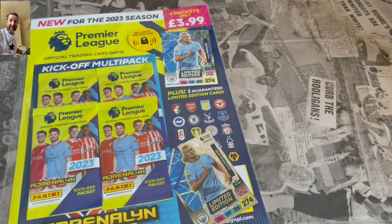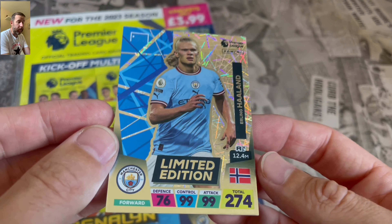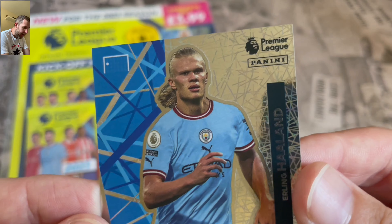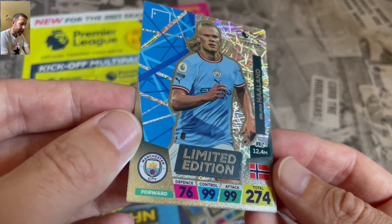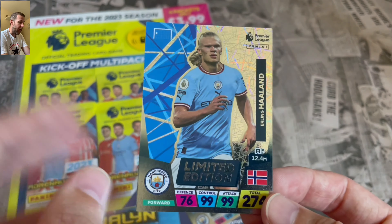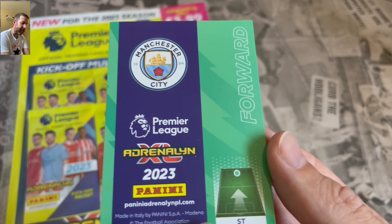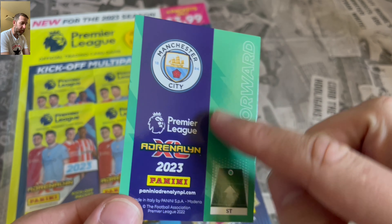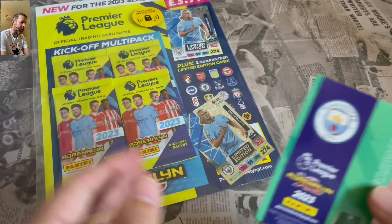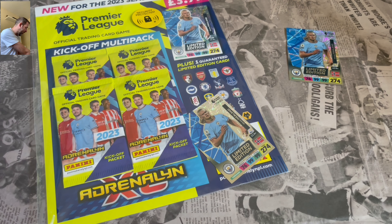The limited editions are pretty awesome - similar to the World Cup limited editions with that kind of laser line effect in the background. Erling Haaland there looks like he's got a ponytail. Defense 76, control 99, attack 99, total of 274 - that's a bit insane. We'll probably see him in a golden baller in the Plus set. The backs of the cards look really good too - nice simple Panini branding. It kind of looks like the 2020 sticker album color scheme, so interested to see if we'll see different colors outside of the kickoff multi-packs.